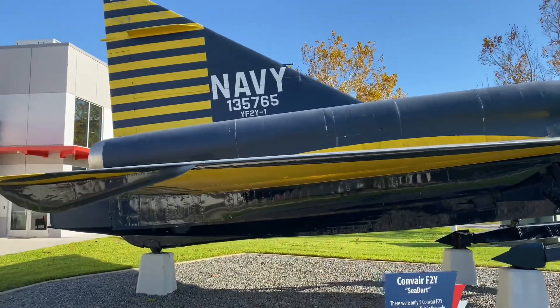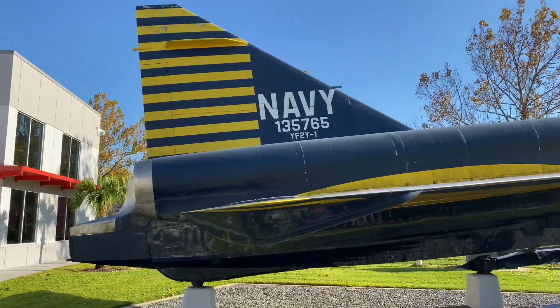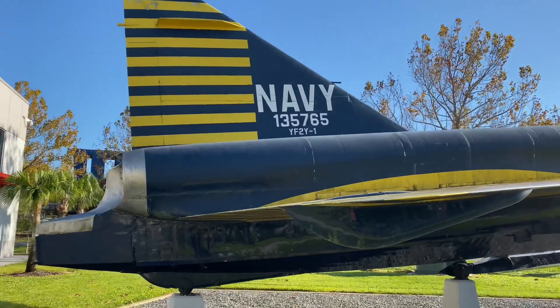The Sea Dart was never equipped with armament, but plans for it included a 20mm Colt MK-12 cannon and a battery of folding fin unguided rockets.